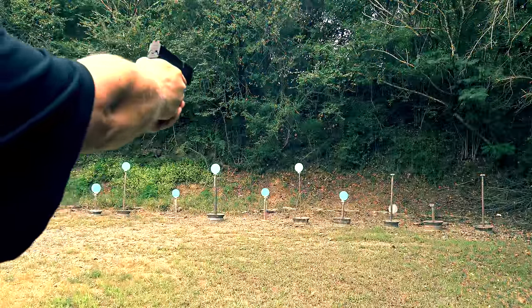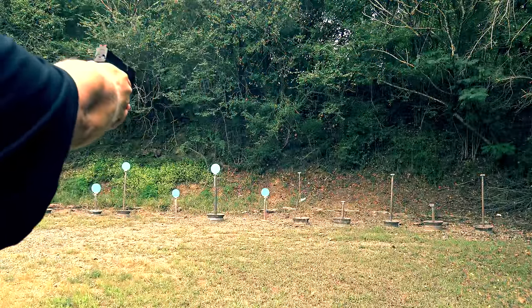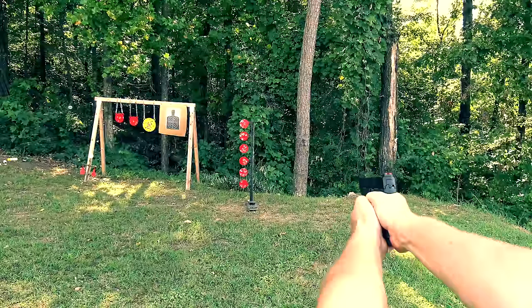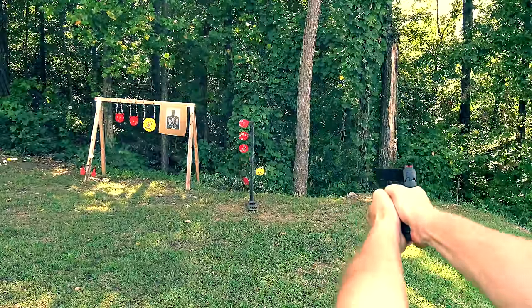These new features work together extremely well to make an exceptionally accurate, easy-shooting concealed carry gun that is nearly effortless to get back on target and make quick follow-up shots.